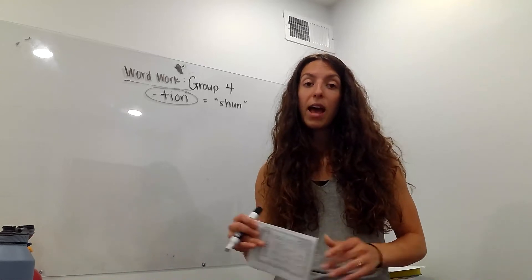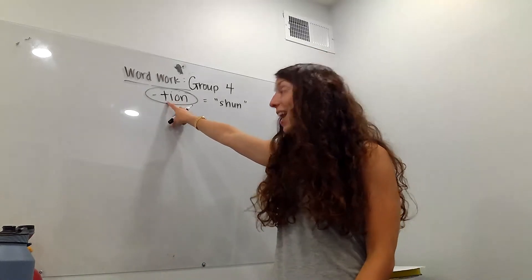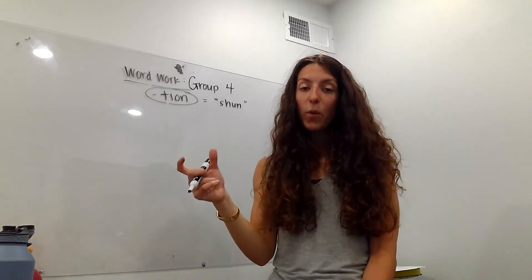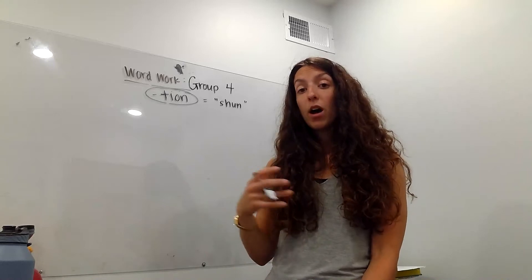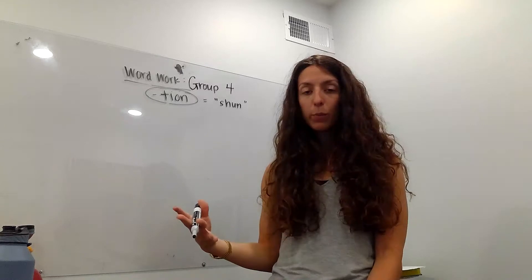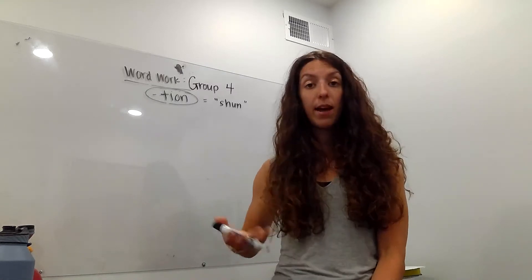So this week we're talking about adding I-O-N to words that actually end in a T already. So there's really no change of spelling — just add I-O-N, and now it changes from a verb, an action, into a noun, a thing. Same rules apply as last week; this is kind of just building on that knowledge.